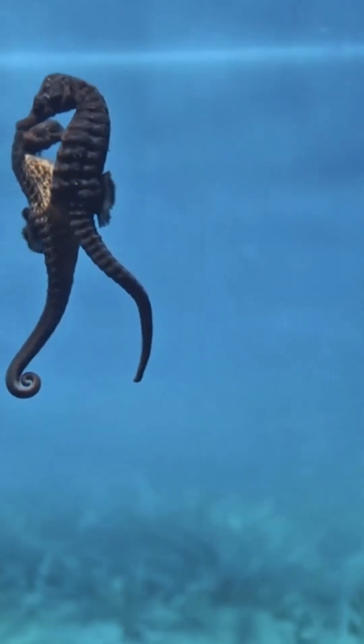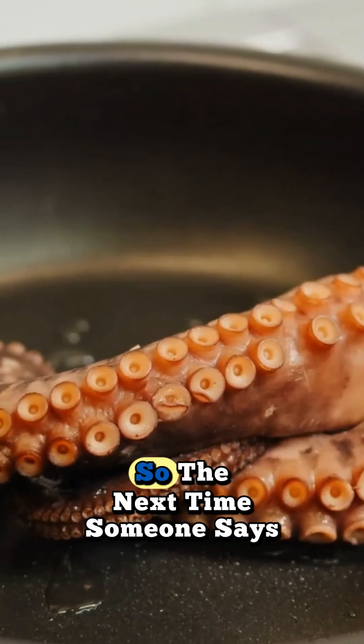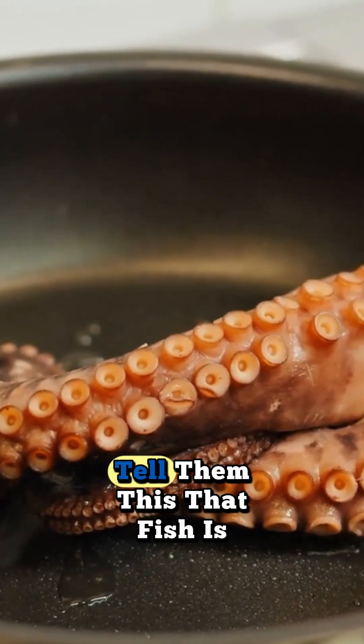That's tool use — something we once thought was uniquely human. So the next time someone says it's just a fish, tell them this.